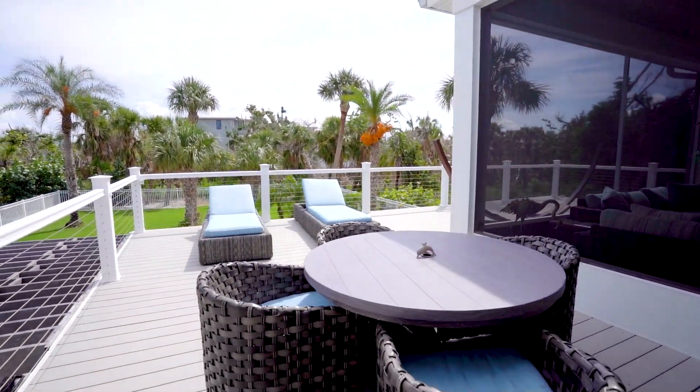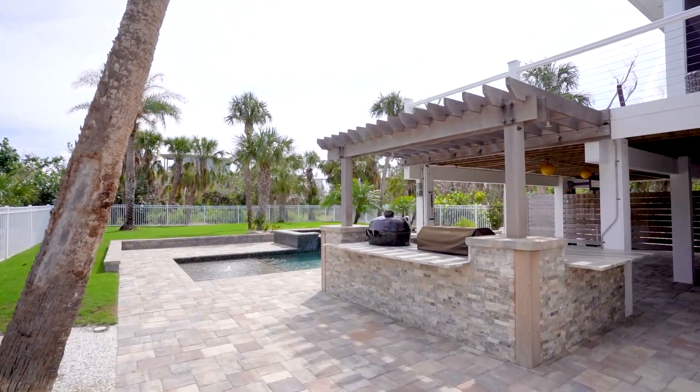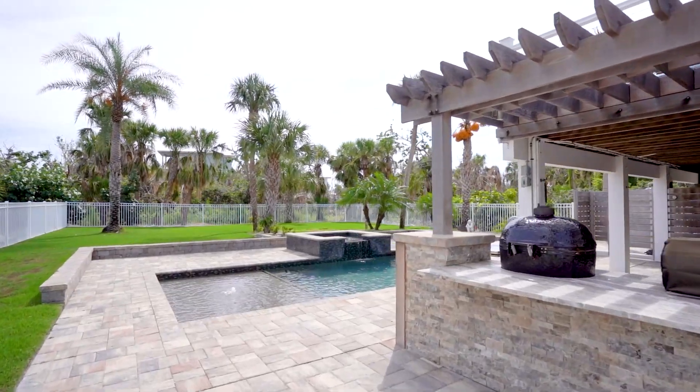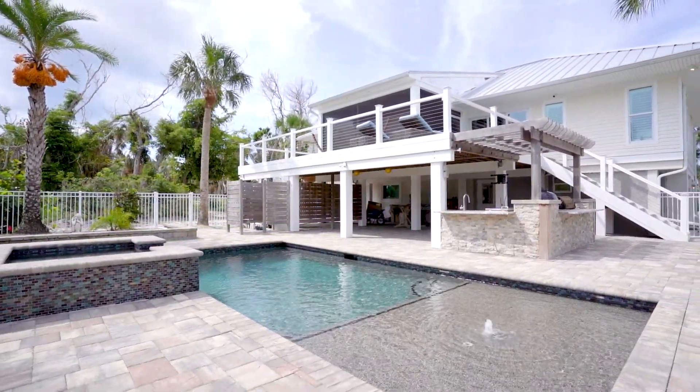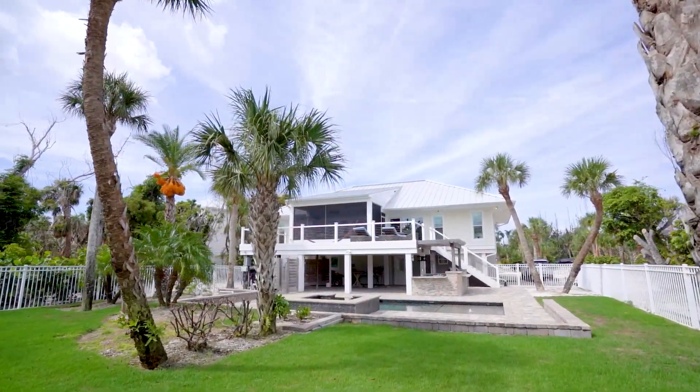Step outdoors and enjoy the screened-in and covered area on the stretched-out deck that overlooks the pool. Down the stairs to find your happy place with a brick paver patio, saltwater pool and jacuzzi, amazing outdoor kitchen, and outdoor shower.